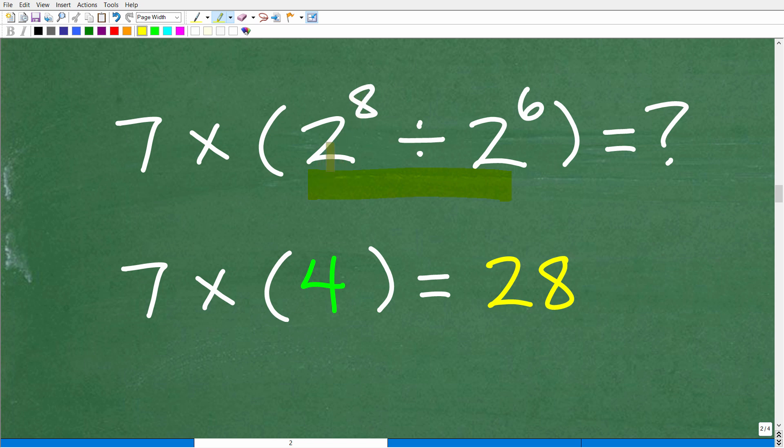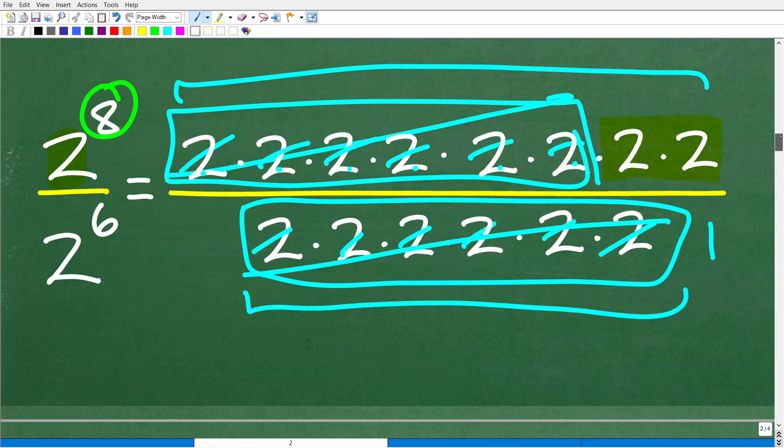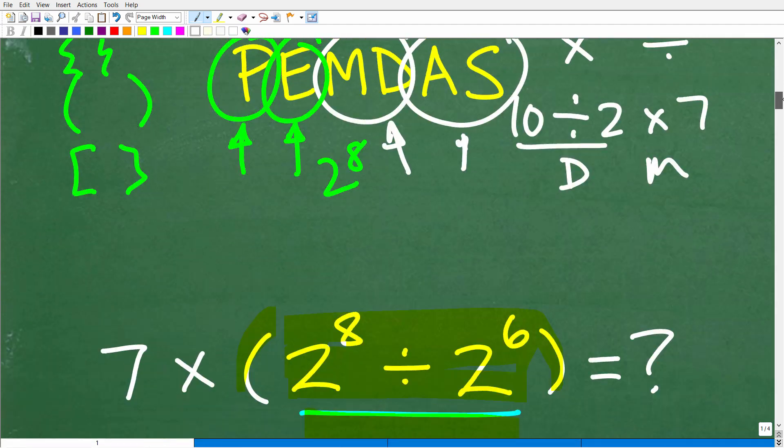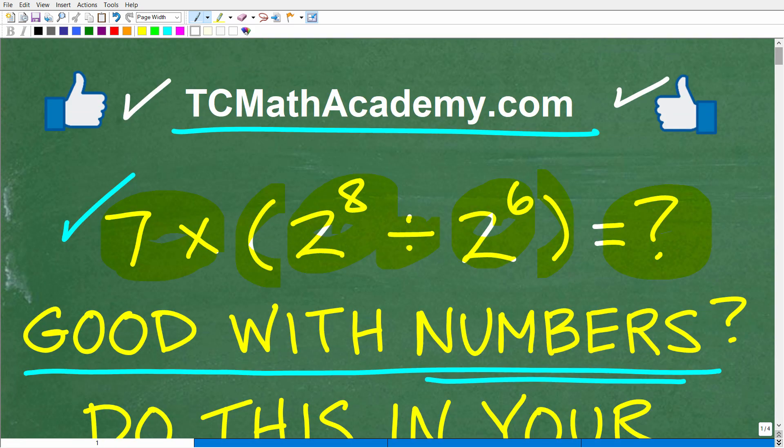So 2 to the 8th divided by 2 to the 6th — think of it as a fraction. There are 8 twos up in the numerator, 6 twos down in the denominator. These 6 twos will take care of 6 twos up here, leaving 2 twos in the numerator. So this is all equal to 4. And 7 times 4, of course, is 28. Now don't feel bad if you weren't able to do this. But if you learned something here, to me that is a nice victory, and hopefully it was worthwhile watching this video.